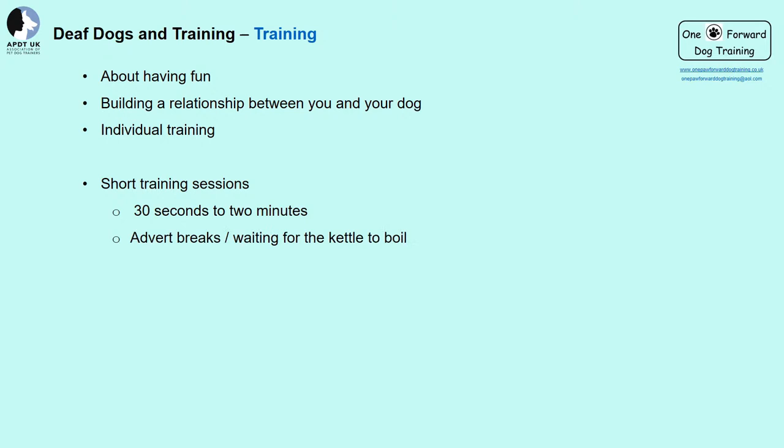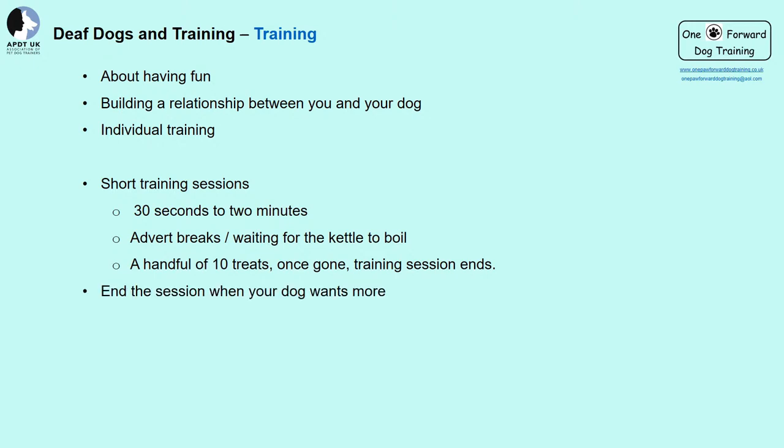Advert breaks and waiting for the kettle to boil are ideal times to train your dog — you do not need to time them exactly. You can also use a handful of about 10 treats; once they've run out, the training session ends. Always end a session when your dog wants more — they're more likely to work harder next time. Do not be tempted to train for longer, especially when things are going wrong, as this can be detrimental. The dog may become bored, confused, or frustrated. If your dog doesn't understand, leave it for the day and try again another time.